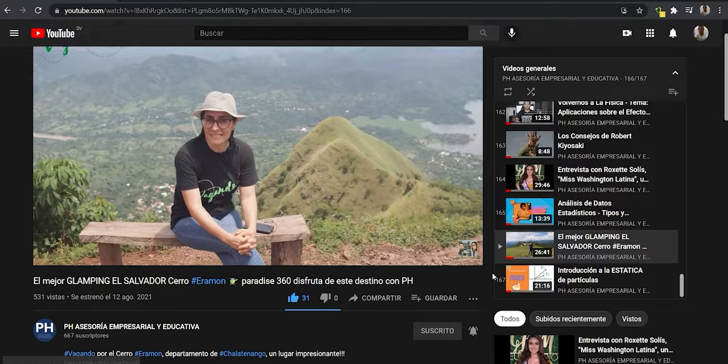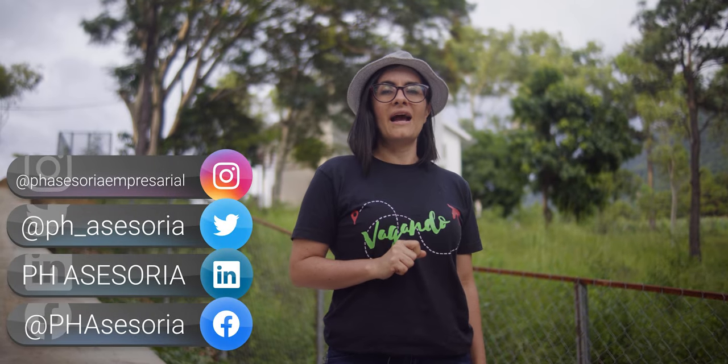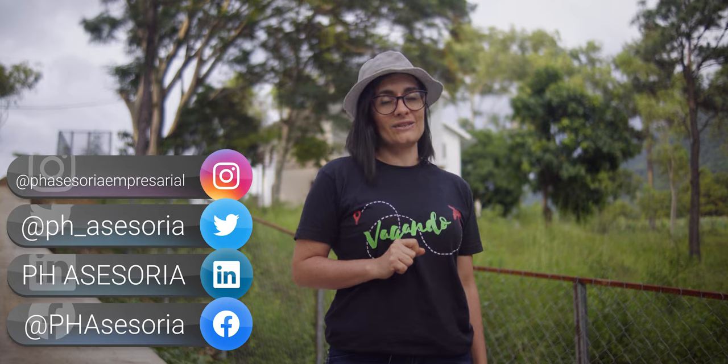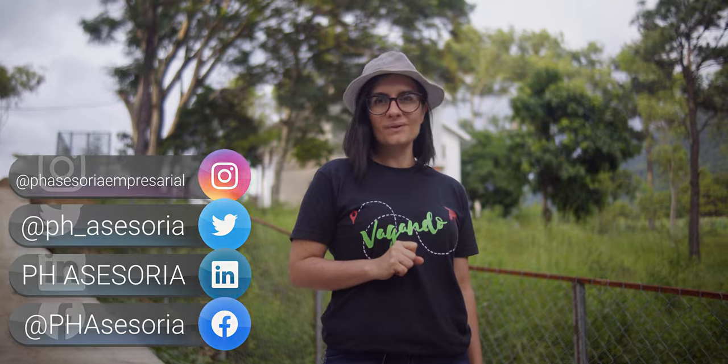Me despido. Por favor, siempre compartan estos videos para que se enteren a nivel nacional e internacional, y nos vemos en el próximo segmento de Bienes Raíces. Saludos.